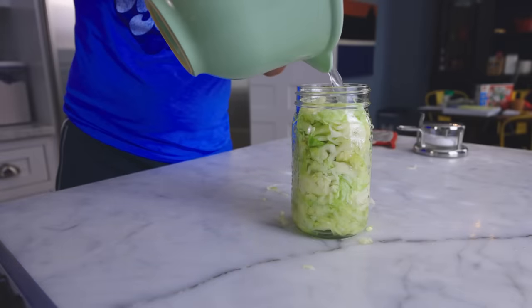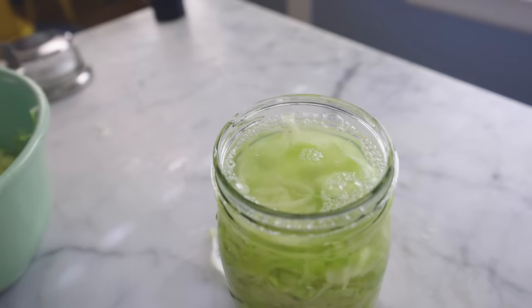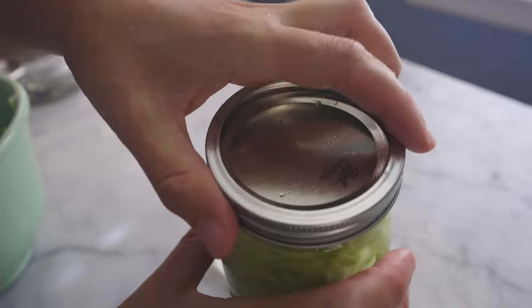Cabbage is really easy to ferment because enough water comes out of it when you salt it that you can keep everything submerged below the brine, which you have to do. You have to create an anaerobic environment for the food. If it's exposed to air, you're going to get some bad bugs, especially fungi. On the other hand, you cannot seal this up tight either — canning is a totally different thing that requires using heat to sterilize everything, among other steps.